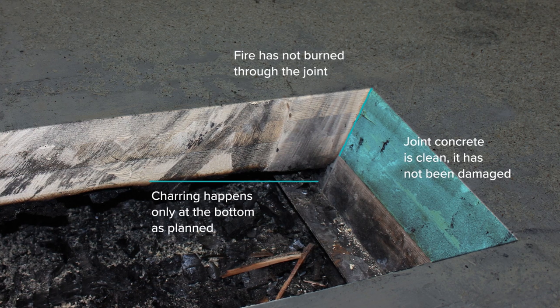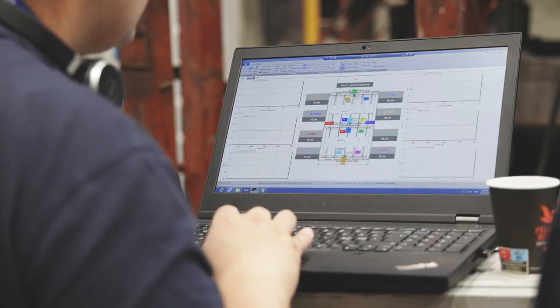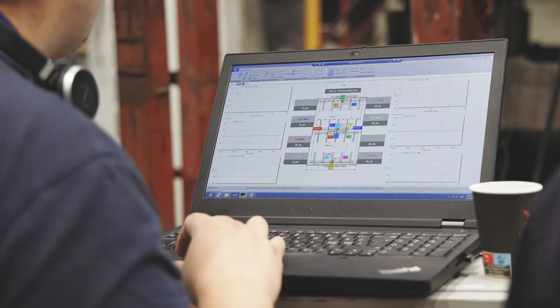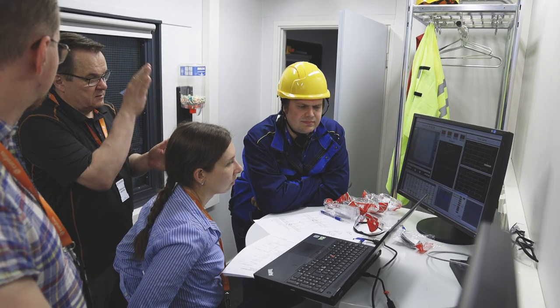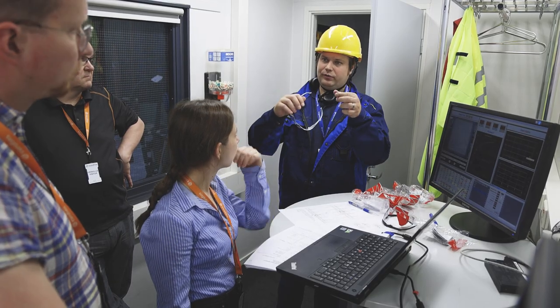The Delta Beam temperatures during the charring test were clearly on the safe side, comparing to the design temperatures used in Delta Beam design. As a result, the interface between Delta Beam and timber floor does transfer loads in the fire conditions for increased safety.